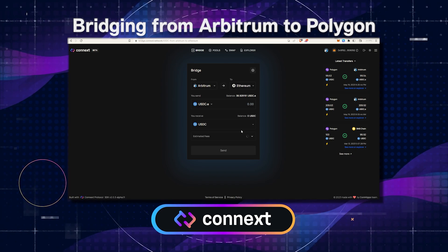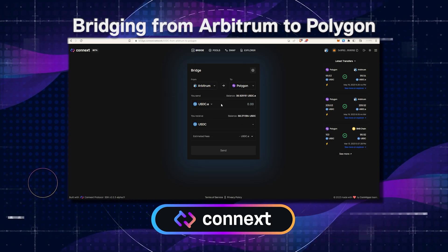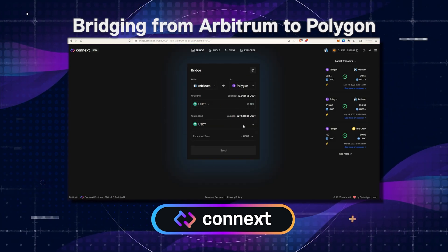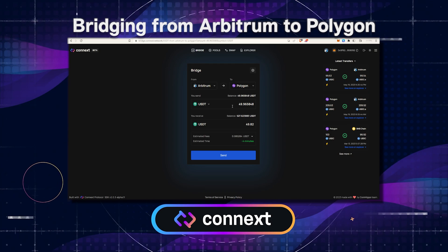There, select your destination chain. In this case, I'm going to send these to Polygon. Then choose what you would like to send — in this case, I will send USDT. You can either click on your total balance and it will select your entire balance, or you can freeform type the amount you'd like to send in the entry field.